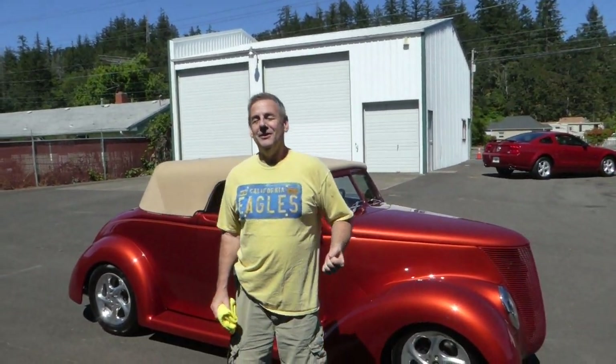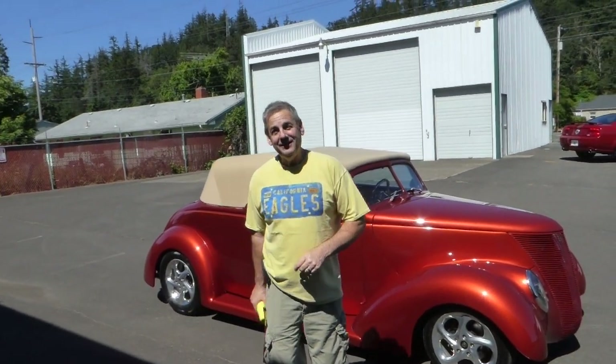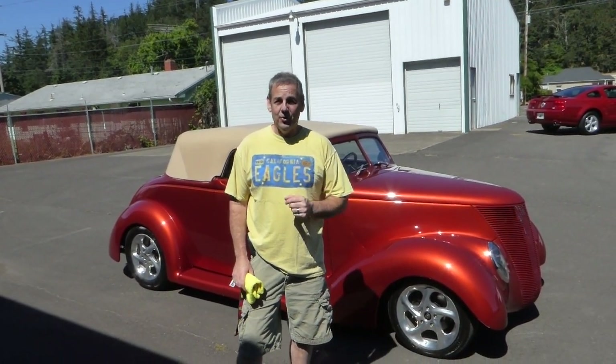Hello, I'm Rich Dean with West Coast Collector Cars in Oregon, and today I have a beautiful 1937 Ford Cabriolet to show you.